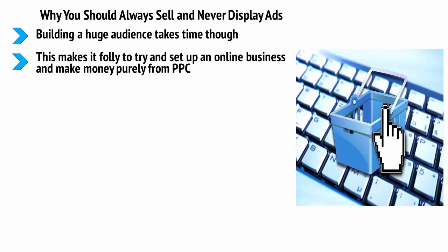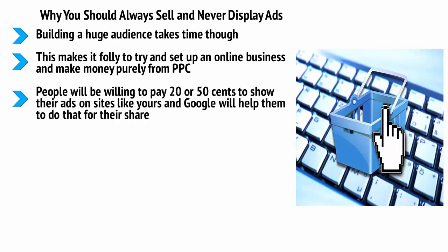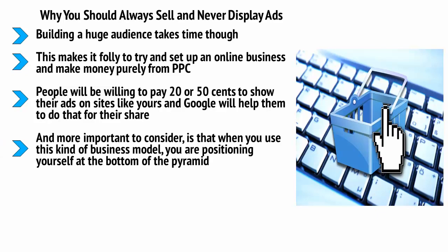Google AdSense is just like AdWords except it runs under websites — websites like yours. People will be willing to pay 20 or 50 cents to show their ads on your site, and Google will help them do that for their share. You might get 10 cents for each click, or you might get one cent or even a fraction of a cent. For every thousand people who land on your site, you can realistically expect only one to five clicks. It will take you a long time to make a living from this model alone, and when you use it, you are positioning yourself at the bottom of the pyramid.